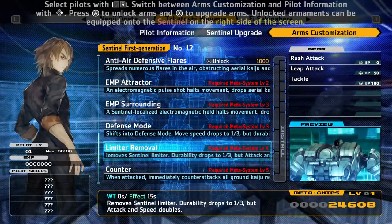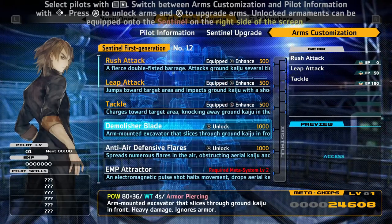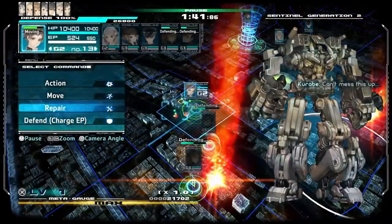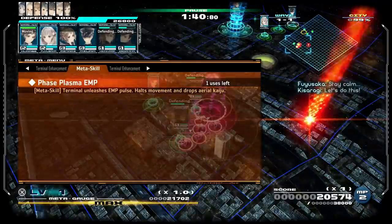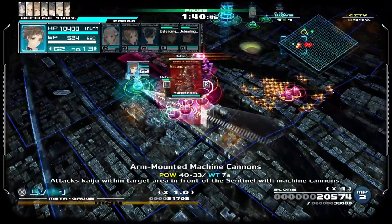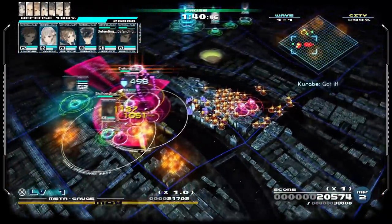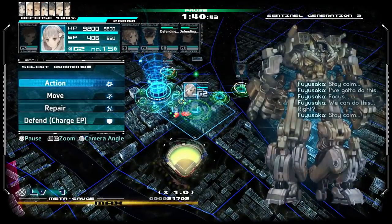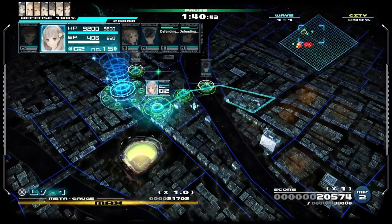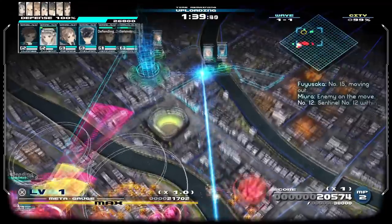You also have a meta gauge which goes up as you play, and once it's full you can use powerful special moves — though the only one I found significant use for was the phase plasma EMP. As you play the game you'll earn meta chips, which you can use to upgrade your moves, buy new moves, upgrade your stats, and unlock even more skills. The goal is pretty much what you'd expect from an RTS: wipe out all the enemies without letting your party die or the enemies destroy the terminal.